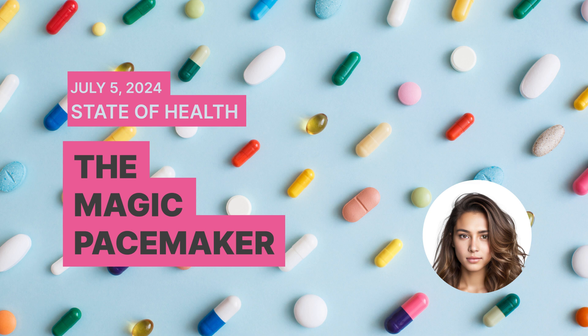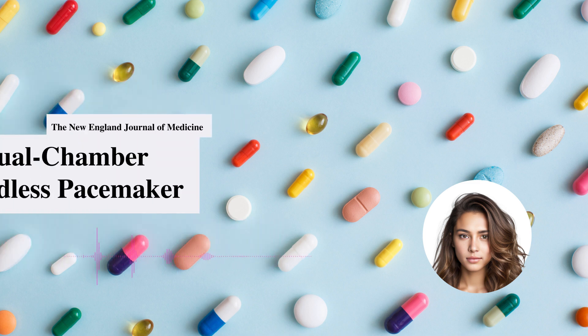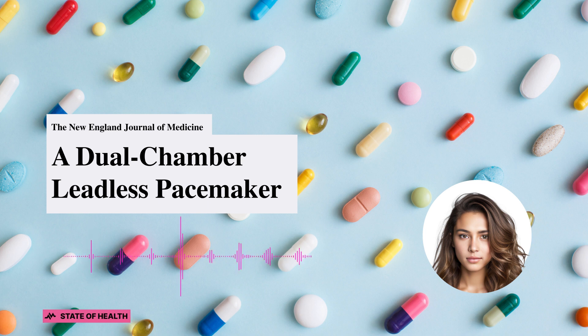Buckle up because we're diving into the world of heart health. Today we're talking about the dual chamber leadless pacemaker. Now I know that sounds like a mouthful, but stick with me and I'll break it down.